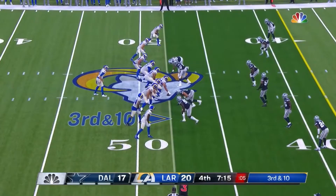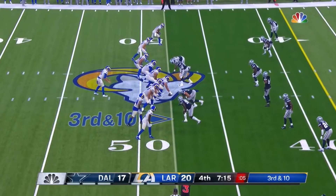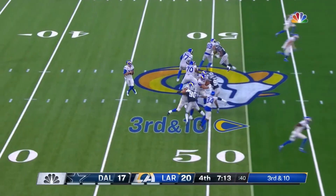His first sack came back in week one against the Los Angeles Rams. The Rams were protecting a narrow fourth quarter lead and faced 3rd and 10 just across midfield. Smith lined up in a two-point stance in the B-gap and had a great initial burst upfield.